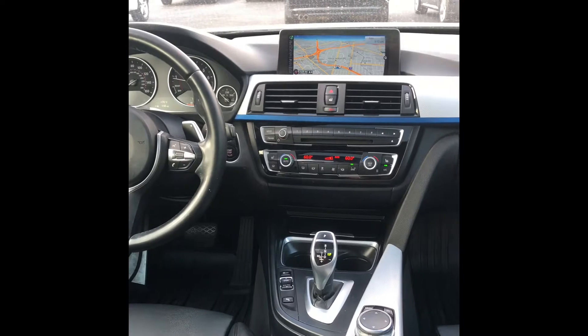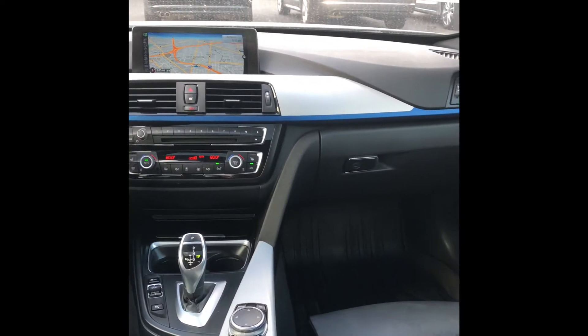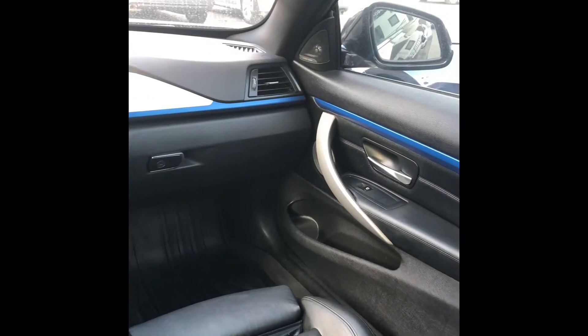You're going to have black leather interior, and your steering wheel is going to be leather as well. It has heated front seats, Bluetooth navigation, and keyless power door locks.